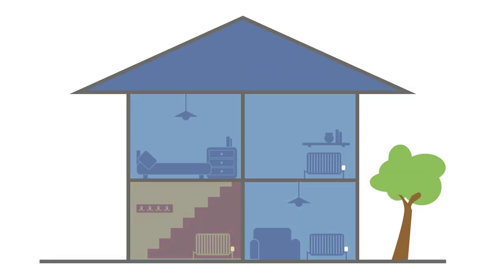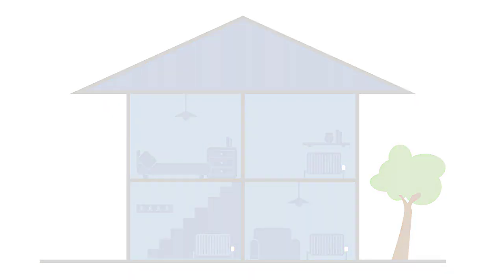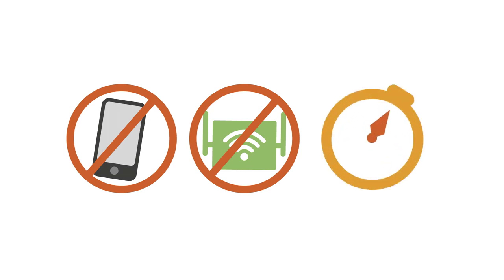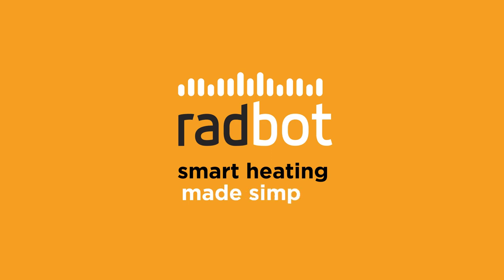Radbot is different from smart thermostats as it heats each room individually. Plus, it doesn't require an app or Wi-Fi, and you can install it in minutes. Radbot: smart heating made simple.